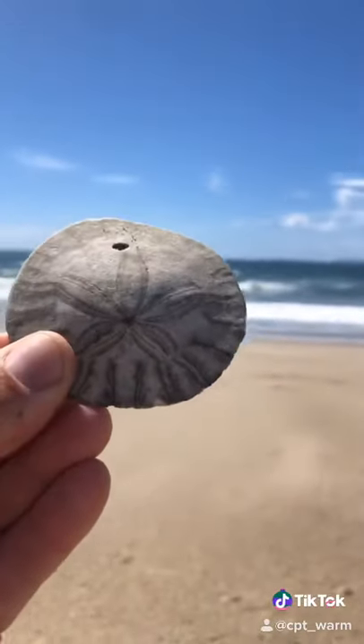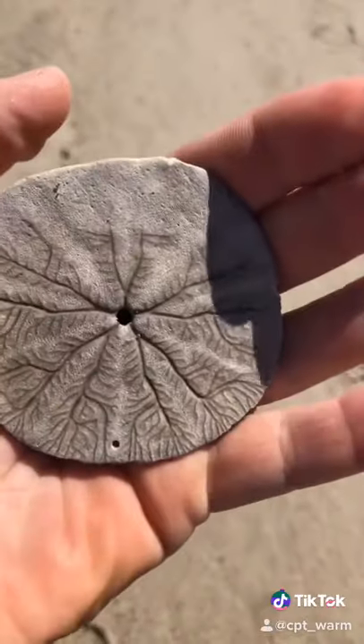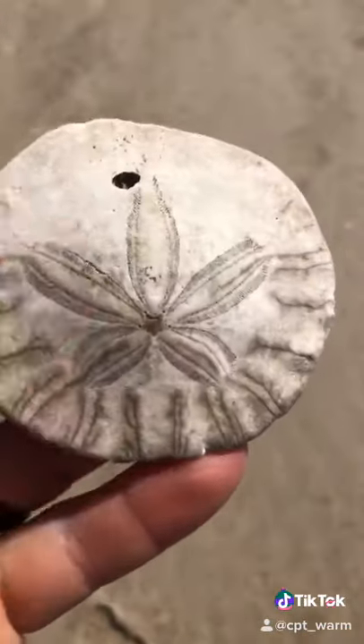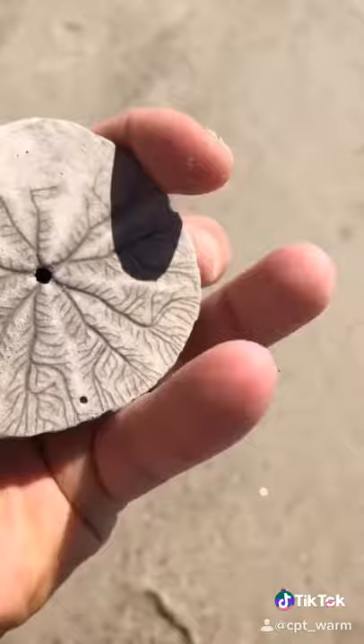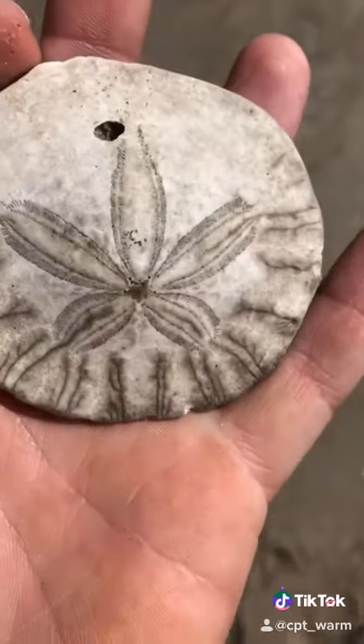Sand dollar, perfect shape. I thought they were extinct! These holes are all natural on it. This one's in good shape. Google the bones, whatever it is inside of a sand dollar — I'm telling you, it looks like a seagull.